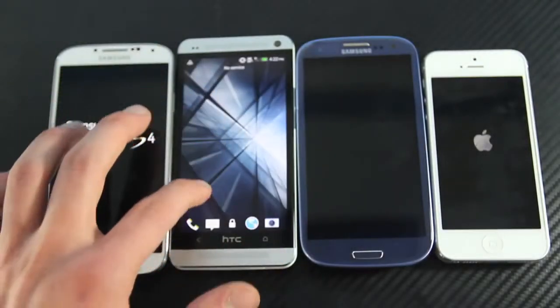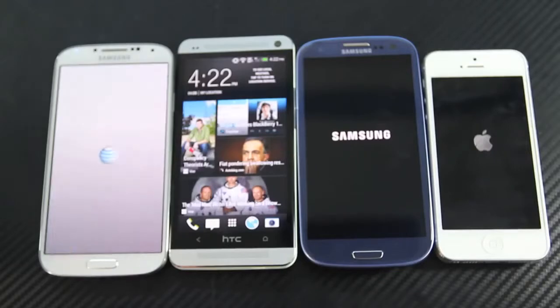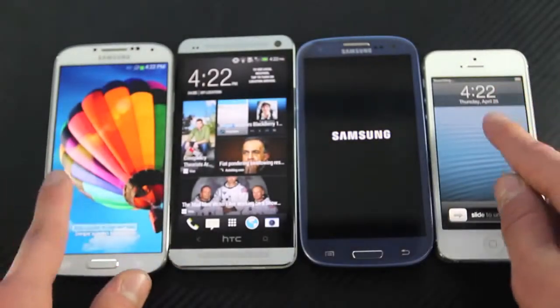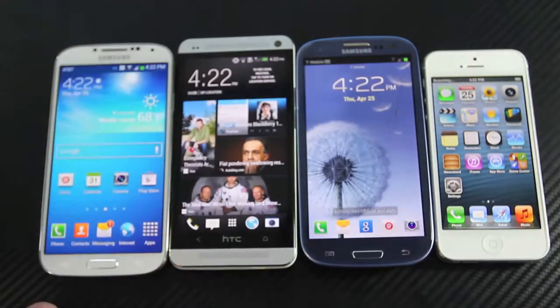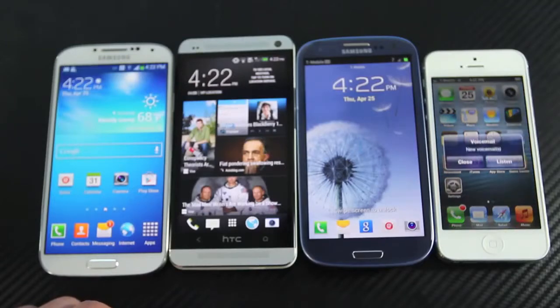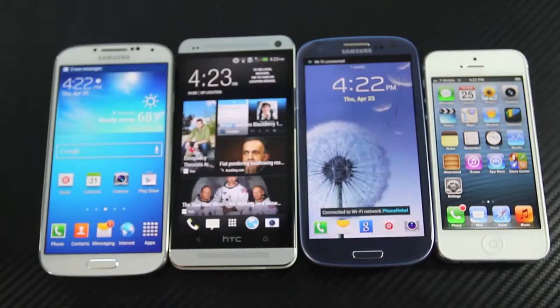Within seconds the HTC One has booted up and is usable already — I was shocked to see that. Next up in line is the Samsung Galaxy S4. The Samsung Galaxy S3 is not too far behind, and it's a tie between the S4 and the iPhone 5. The Samsung Galaxy S3 is last to boot. So it is a bit surprising to see the HTC One is the fastest. The S4 has a 1.9 gigahertz quad-core processor, which makes it surprising that it wasn't first.